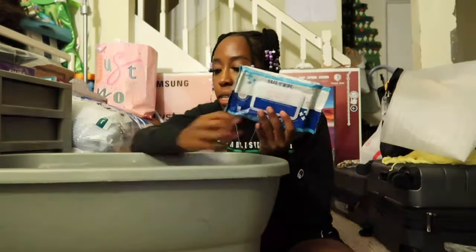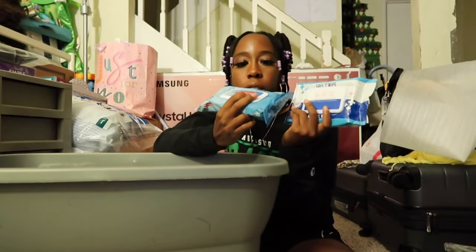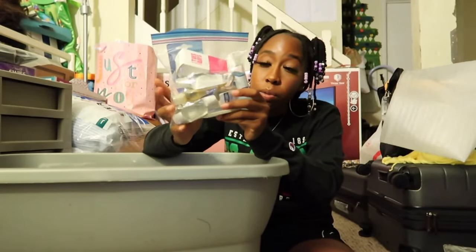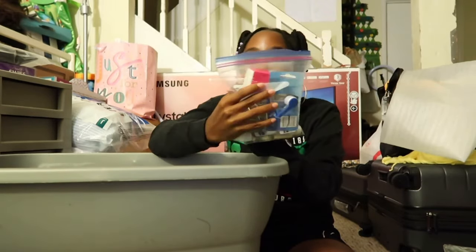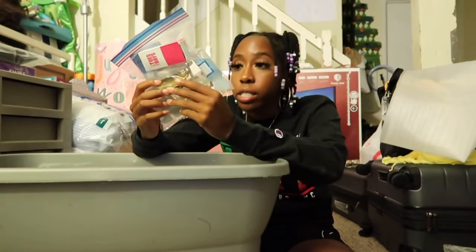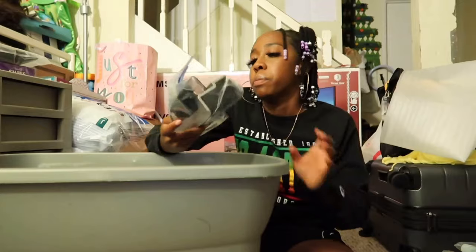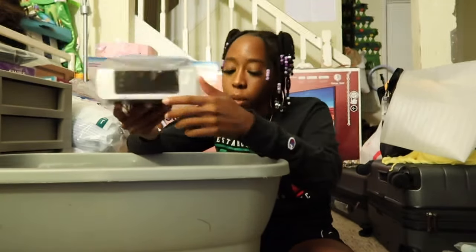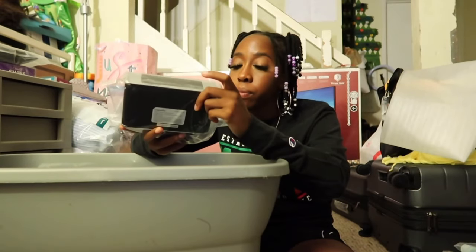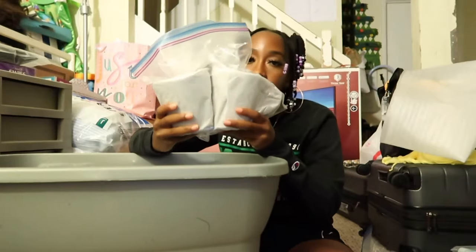I have two packs of alcohol wipes and one pack of antibacterial wipes for cleaning around the room — my mom got those. I have hand sanitizer and a lens cleaner for my glasses. I have a flashlight in case of blackouts. I have a digital alarm clock — it's silver so it matches my colors — I got this from the thrift store.